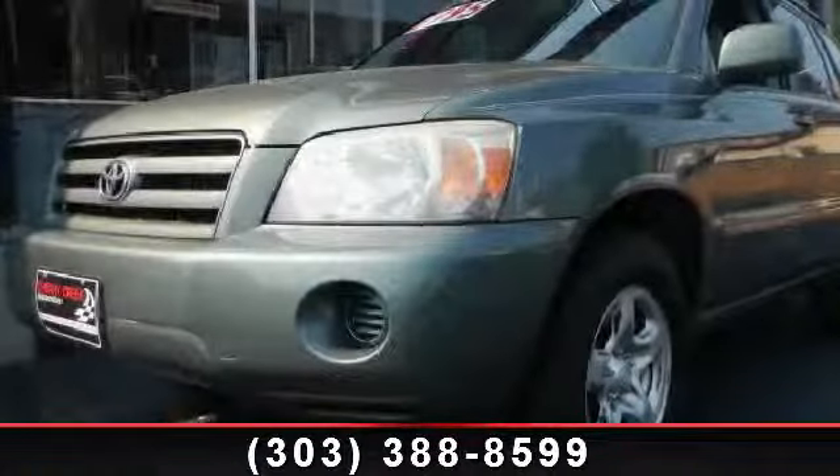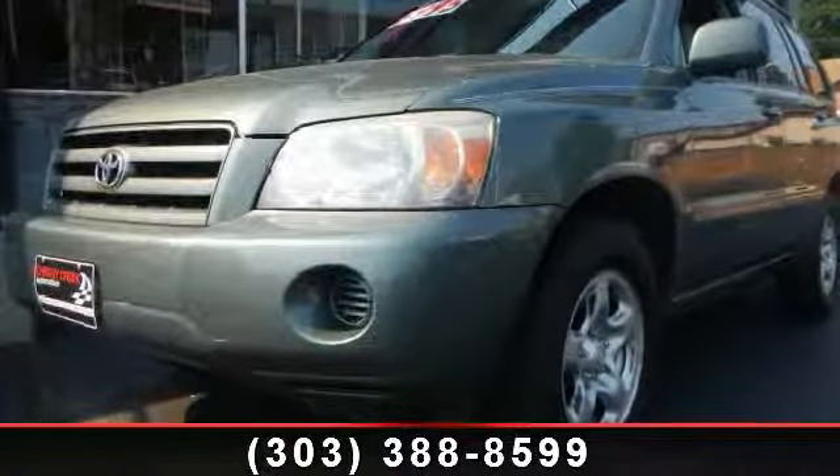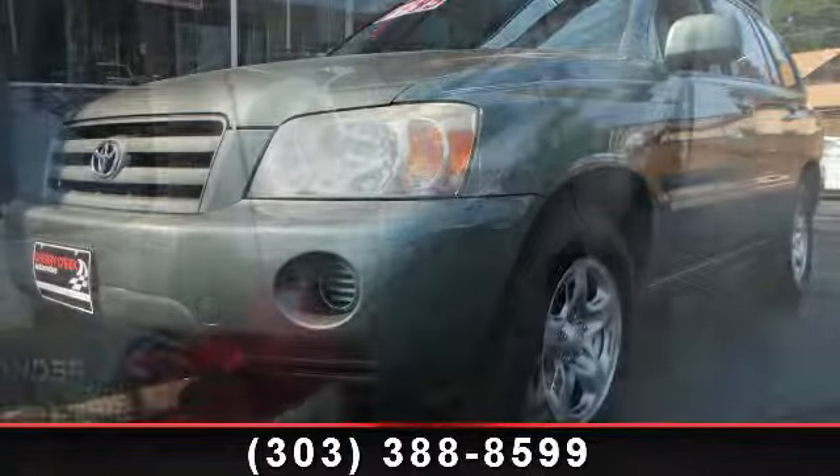Check out this 2004 Toyota Highlander. This may be the set of wheels you've been looking for.